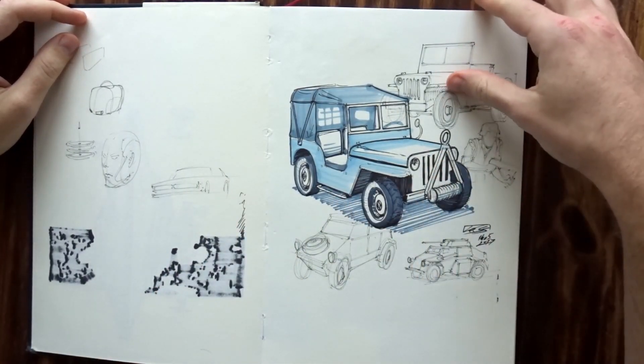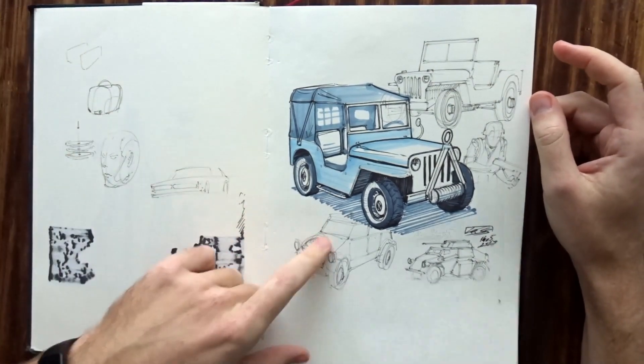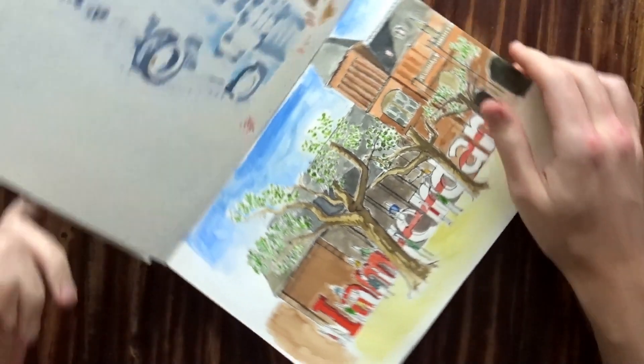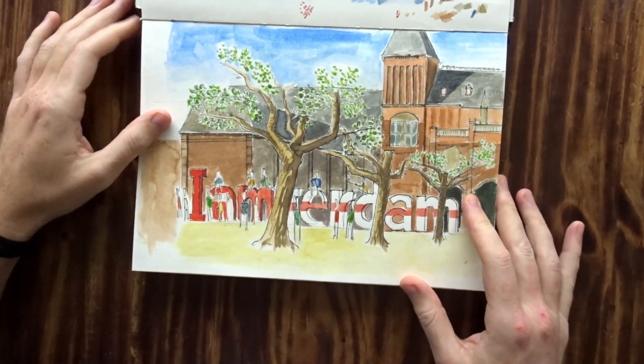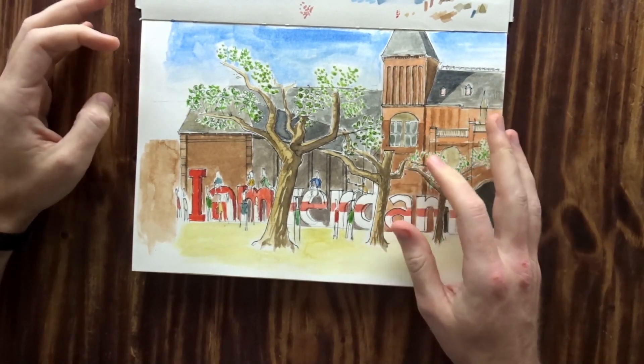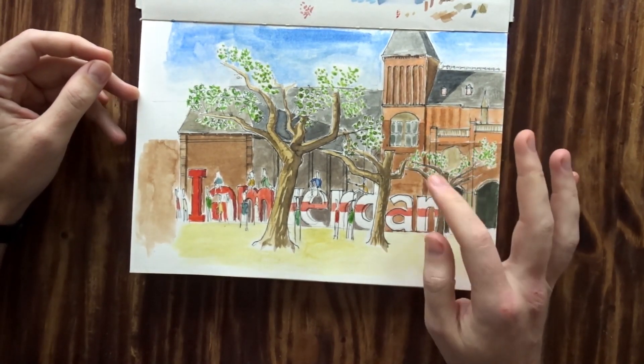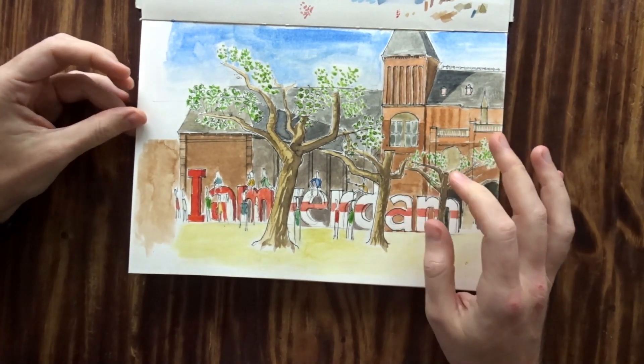Then just some random sketches. I think these might have been after I was looking at some reference for these. And this is also when I decided, let me get back into traditional stuff like painting. This was one of my first watercolors — I was out on Museumplein in Amsterdam, and it was horrible.